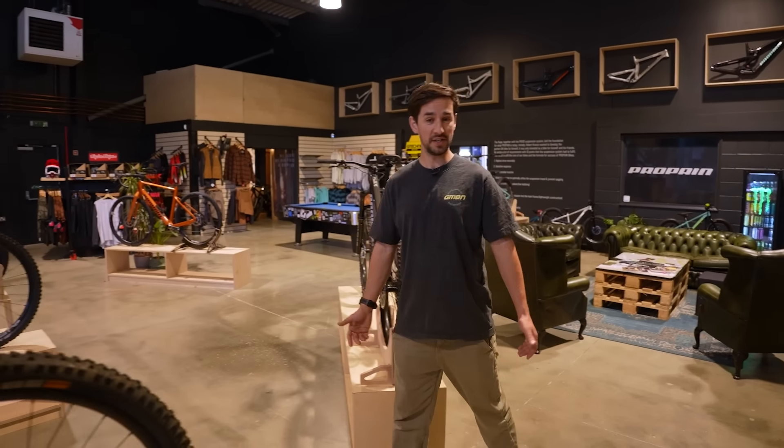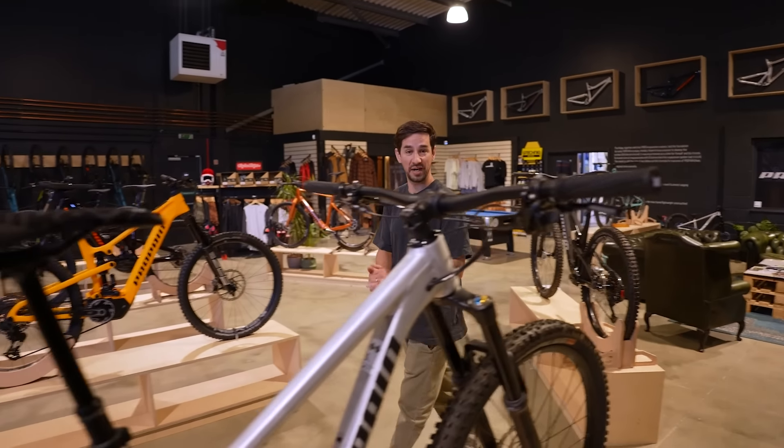I'm excited, I'm nervous, but first I'm in Crawley to pick up a brand new bike.